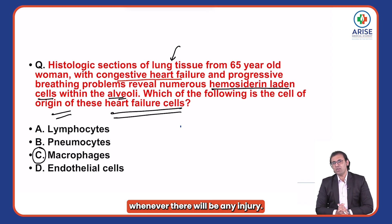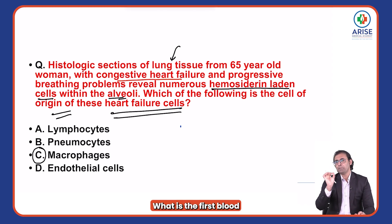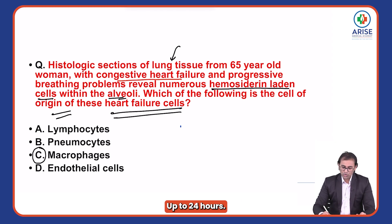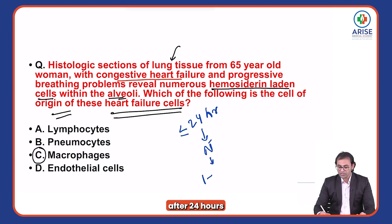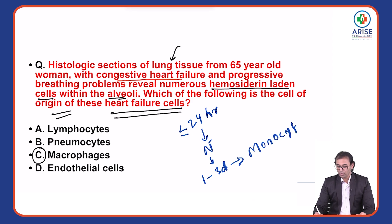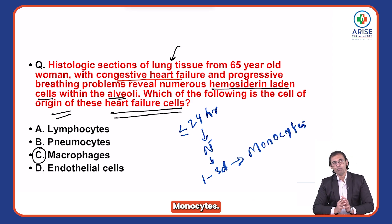Remember, whenever there is any injury, what is the first blood cell to come and fight? Up to 24 hours, the first cells are neutrophils. After 24 hours, or for one to three days, there will be monocytes.